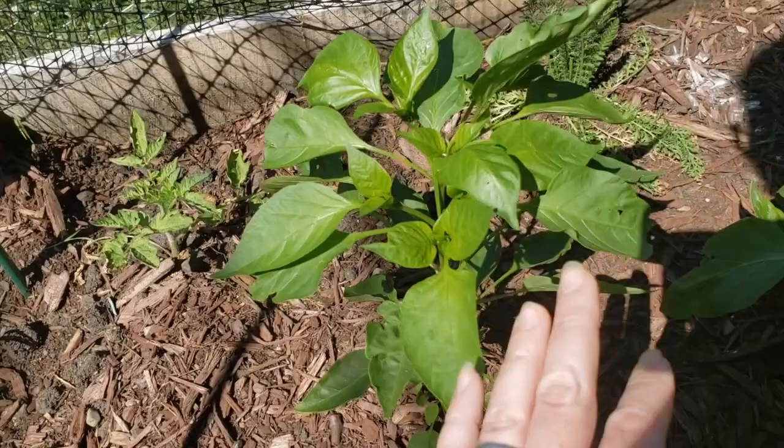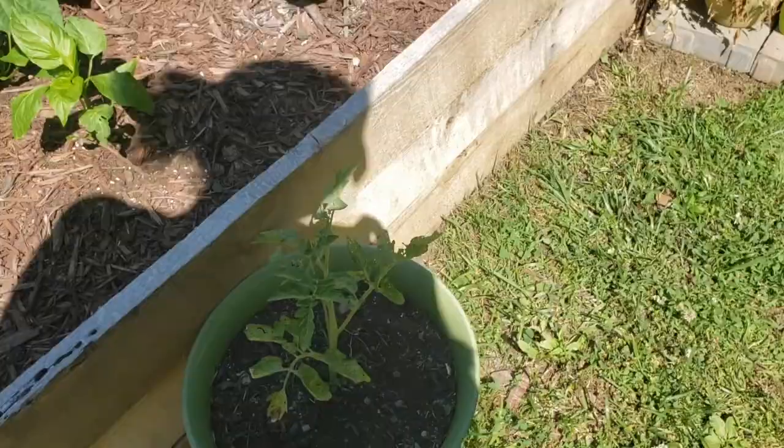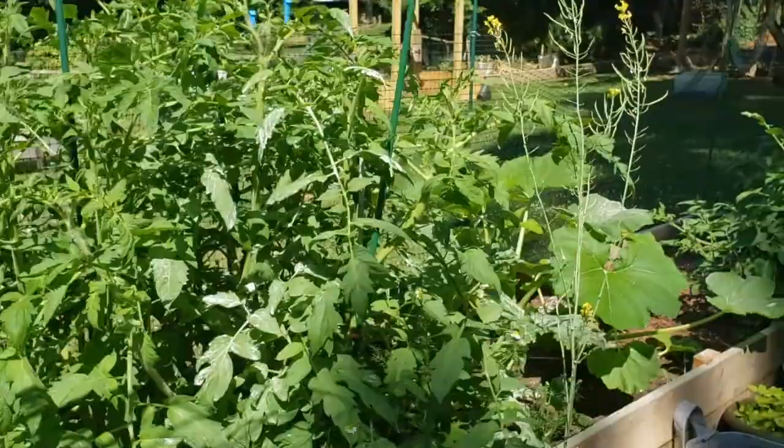They're looking okay — they're definitely not as big as I would like them to be, but that's okay. And there's just another rogue tomato — it's the story of this year, the rogue tomatoes. That's basically this whole garden. Chamomile is still doing good — got to pick some more flowers today. Going to plant some Swiss chard and then go from there.